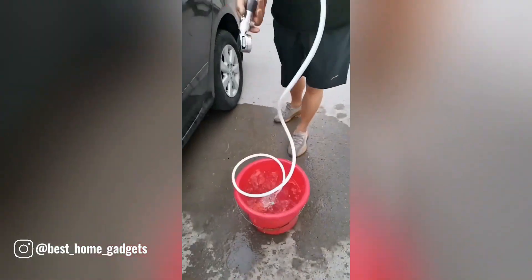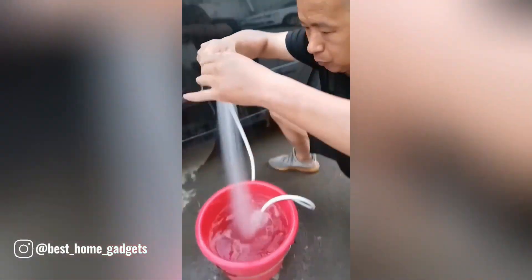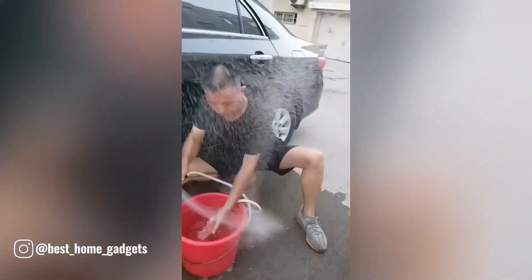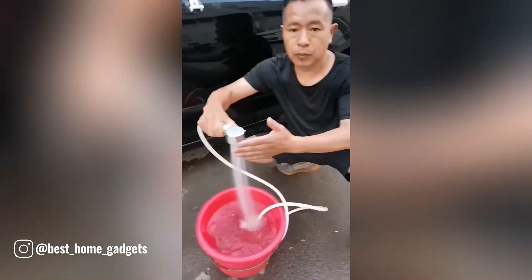This innovative pressure shower gadget is a game-changer for outdoor cleaning tasks. The gadget's ergonomic design and adjustable settings make it easy to use, even for those with limited strength. Perfect for cleaning cars, driveways, or pets.